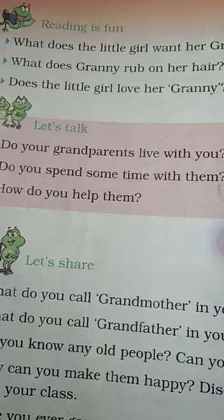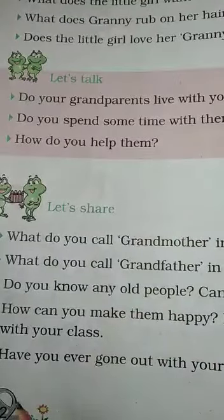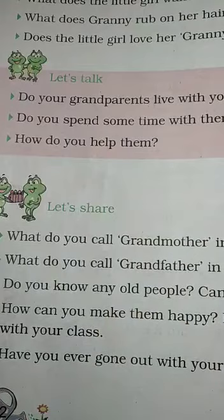Here's the last question. Have you ever gone out with your grandparents? Yes, I have gone to many places with my grandparents.